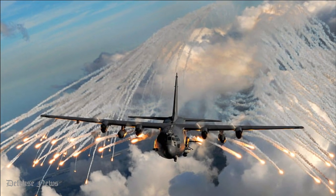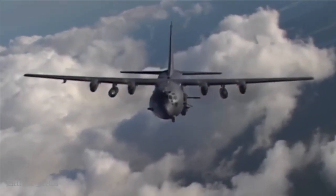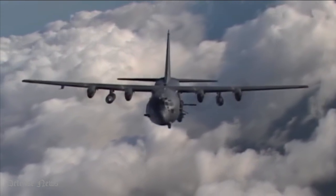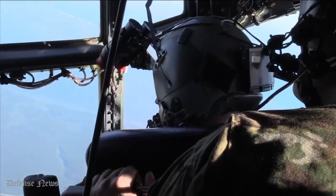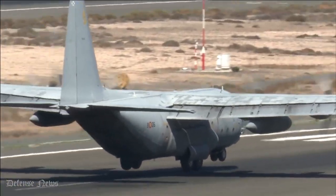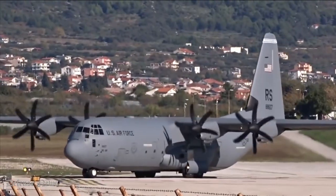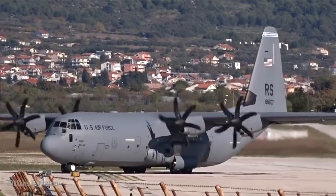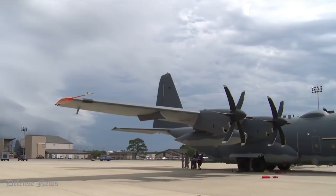C-130J Hercules Tactical Transport Aircraft. American aircraft manufacturer Lockheed Martin designed and constructed the four-engine turboprop military transport aircraft C-130 Hercules. The C-130 was first conceived as a troop, medevac, and freight transport aircraft, due to its ability to use unprepared runways for takeoffs and landings.